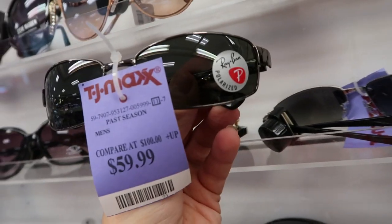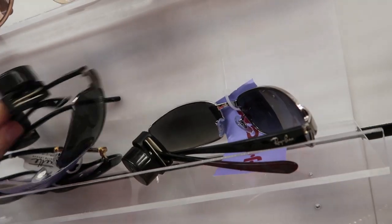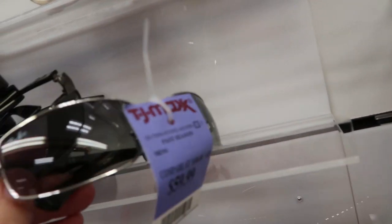There are some Ray-Bans for $59.99. And also this pair.